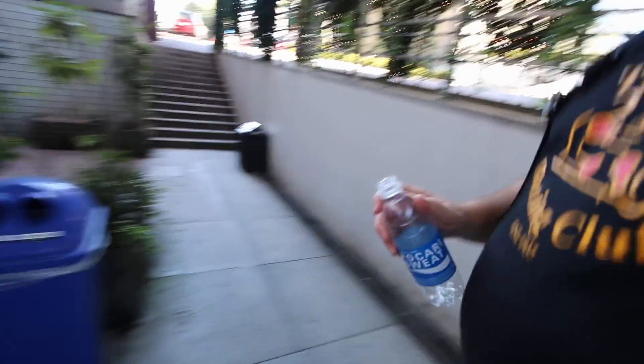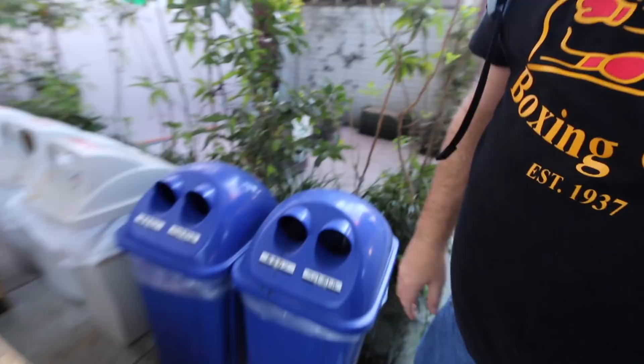Apparently, usually right by vending machines they always have garbage cans. As soon as you walk away from it, no garbage cans. Be good to the environment, people.